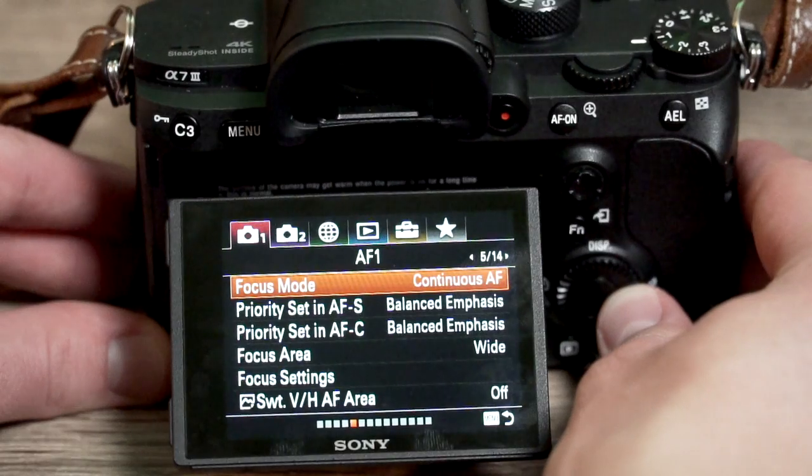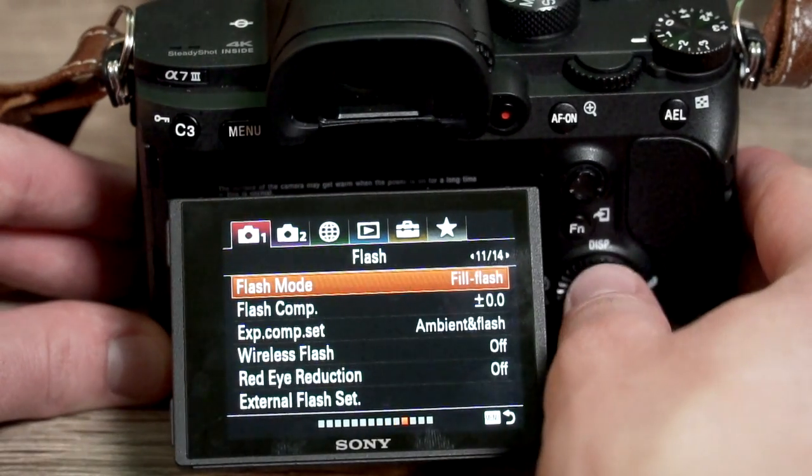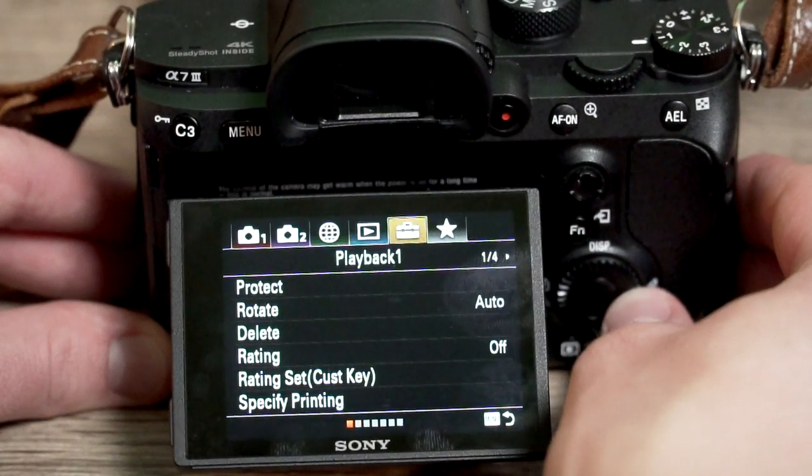Bringing me to my next con: the user interface. The user interface can be a little bit clunky and this is something people often complain about. Sony actually revamped their user interface on their newer cameras, but this Sony a7 III does not have that interface. However, you can set a custom menu and put everything you want into it, and from that point forward it's really not that hard. Once you set up your menus, you have all your stuff right there. It is a little outdated and takes getting used to, especially if you're coming from Canon because Canon's menus are so good.